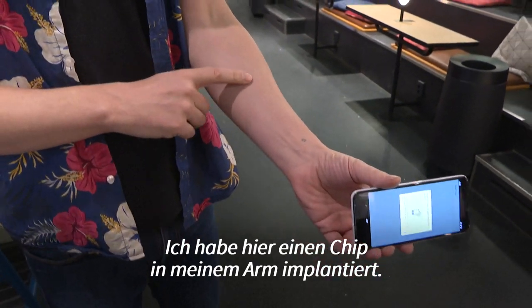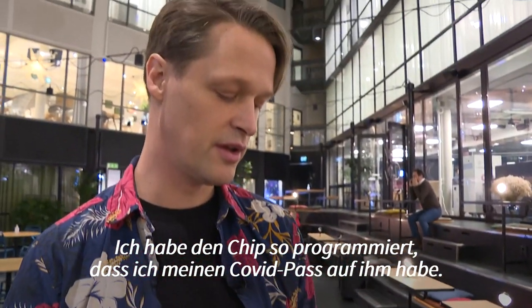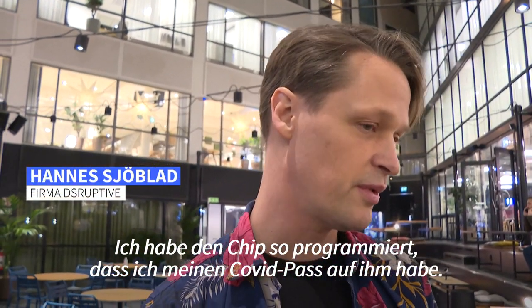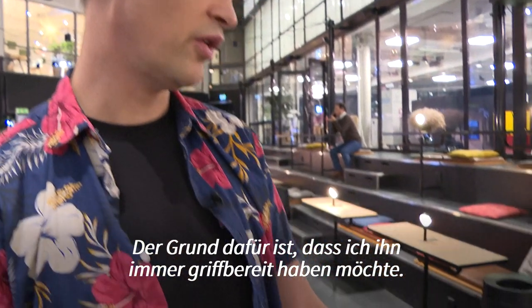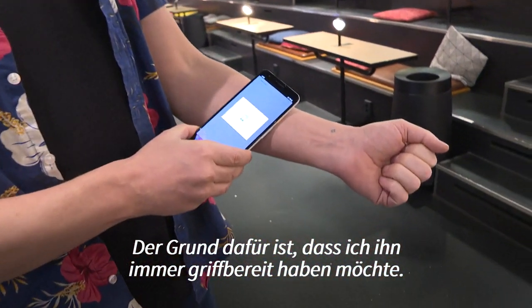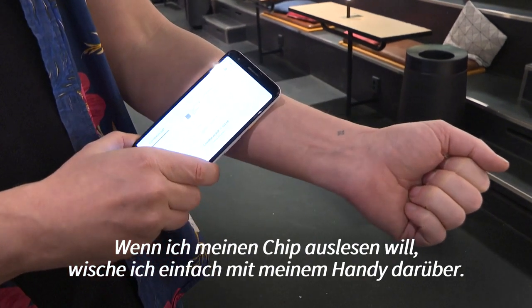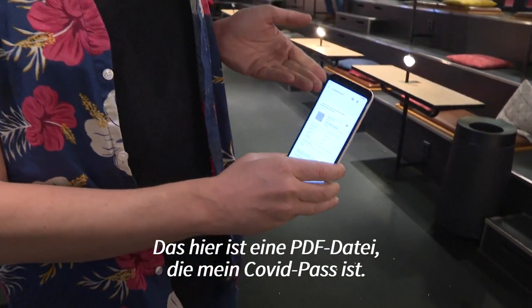I have a chip implant in my arm and I have programmed the chip so that I have my COVID passport on the chip. The reason is that I always want to have it accessible, and when I read my chip I just swipe my phone on the chip and then it unlocks and opens up